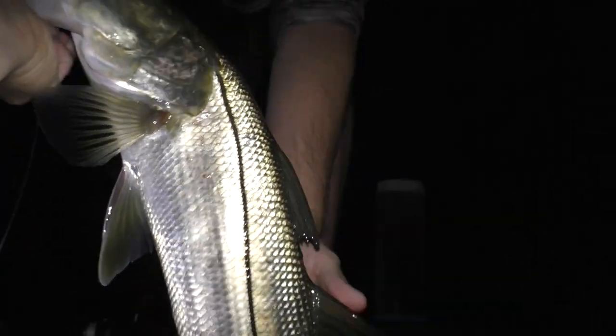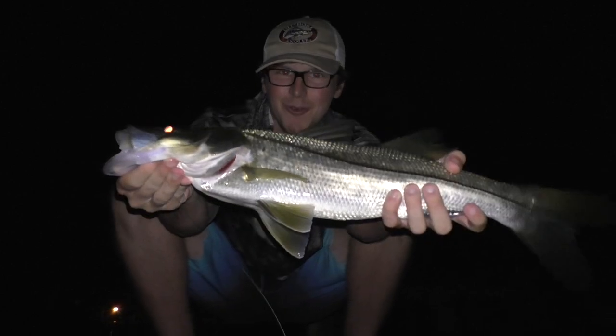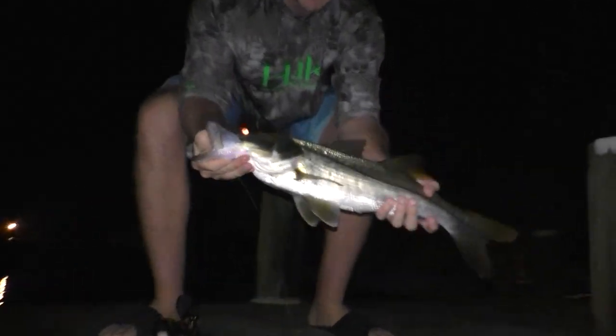We got our first hookup of the night! Can't let me break off — oh yeah baby, nice! We're going in — yes sir, yes sir, let's go! A little snook, man. Nice little snook, yes sir! Oh yeah, off to Mahara — yes sir!